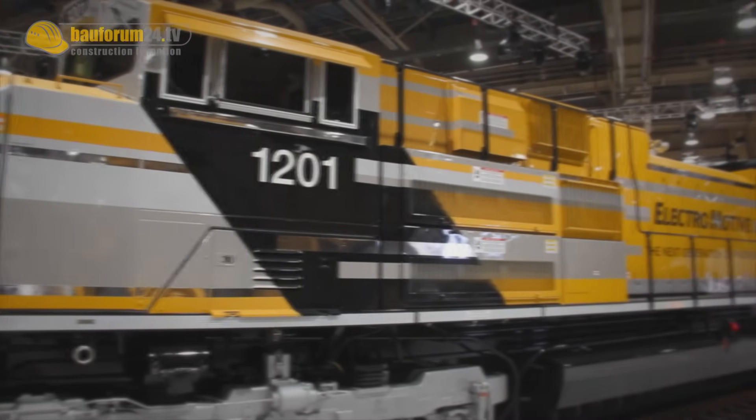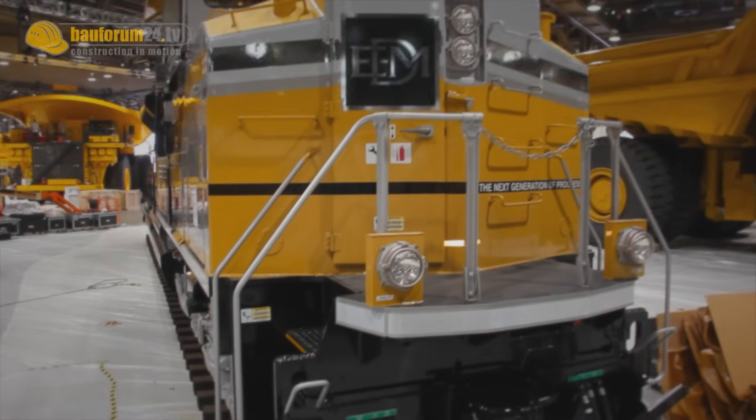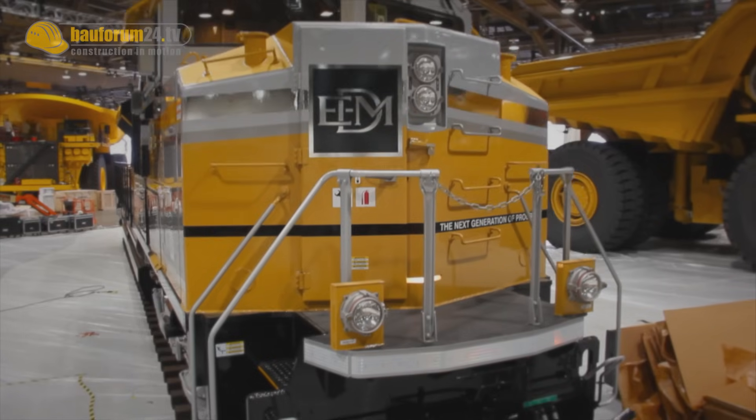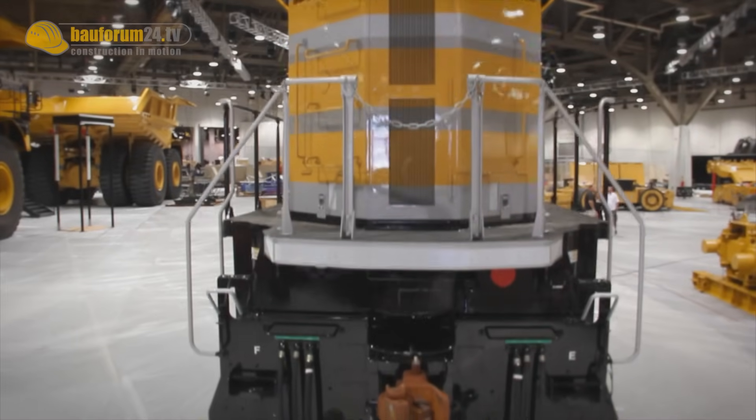For Caterpillar, the challenge of bringing its locomotive to Las Vegas has paid off. Customer interest was huge. However, the effort of moving the machine into the central hall of the exhibition centre was just as enormous.